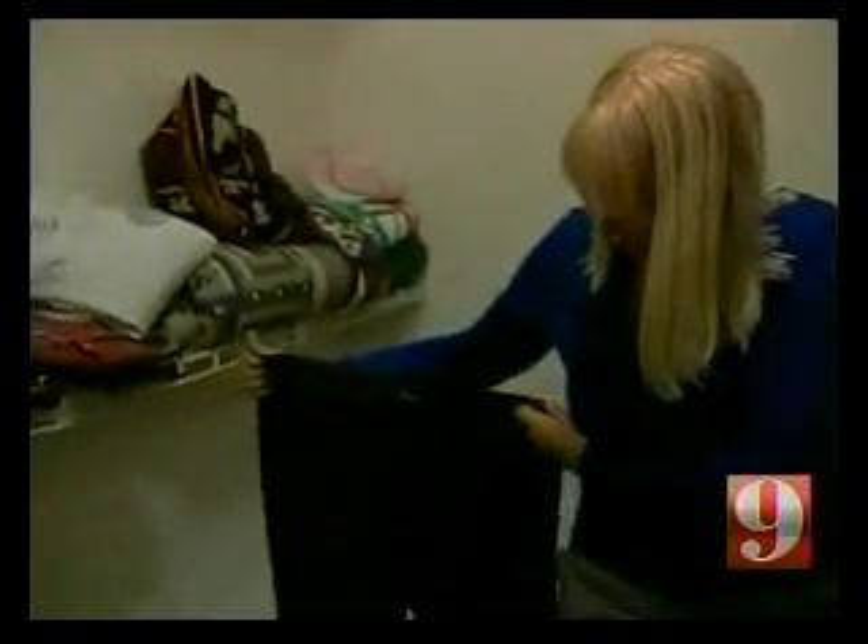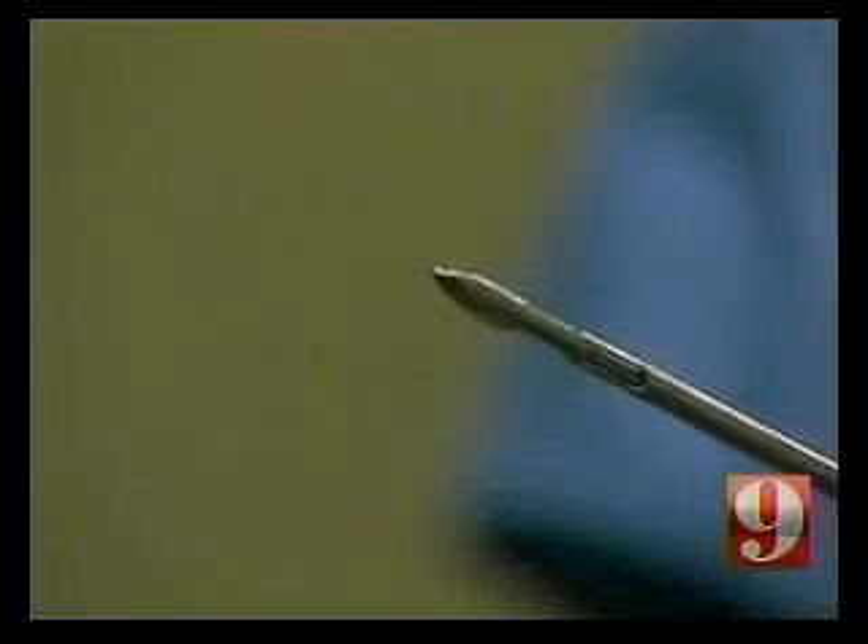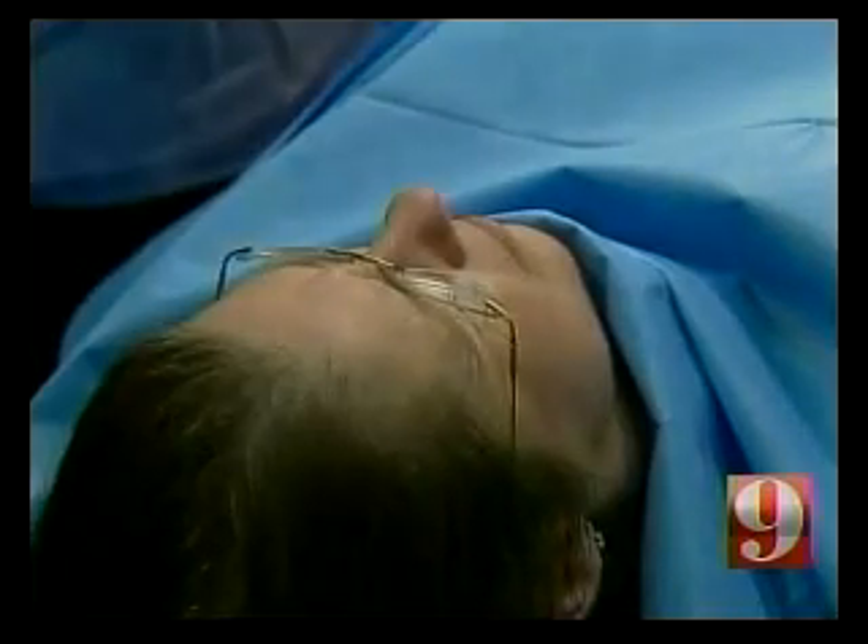Catherine Nance is happy to show off all her old clothes — these are the before pants. She went from a size 16 to an 8 thanks to diet, exercise, and liposuction. It's just the best thing I ever did for myself. Catherine had aqua lipo, and it's what Candy Coulter will have today.